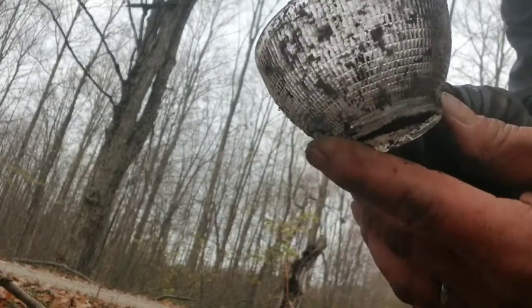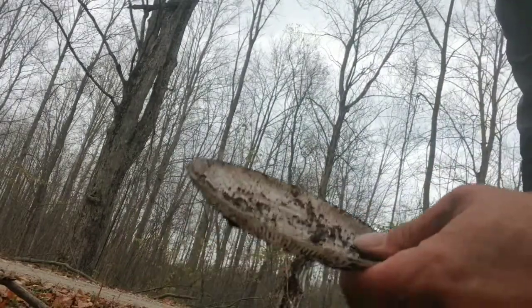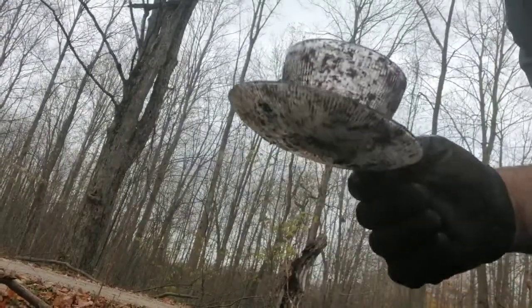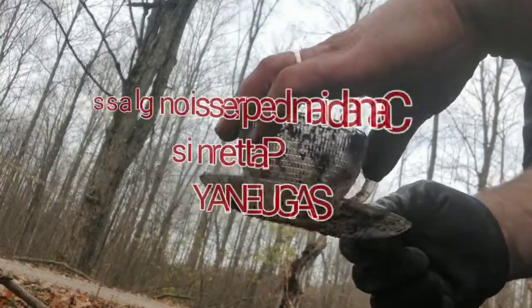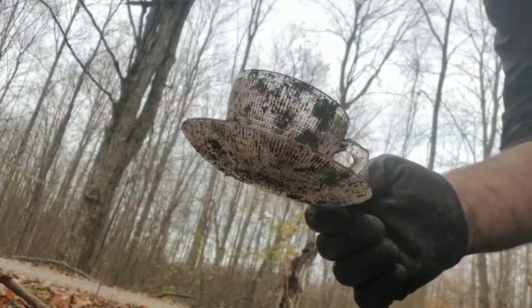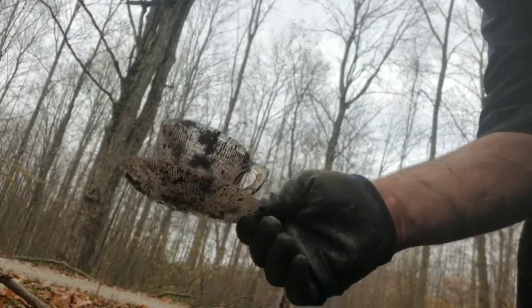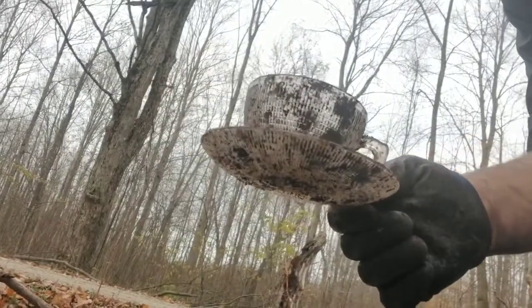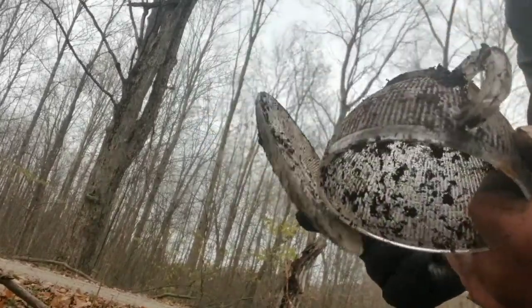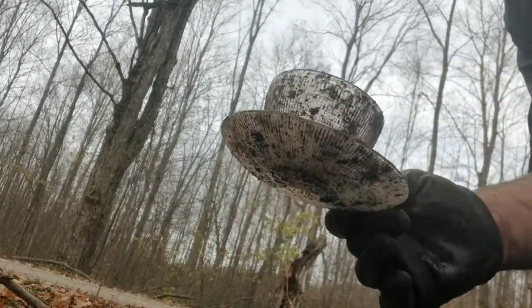A perfect teacup — and in the same hole, I found a matching saucer. That, my friends, is Canadian depression glass. I believe it was handed out in gas stations and stuff. As far as I could tell, there's no chips or cracks or anything. They got it and they didn't need it, so they tossed it. But that's perfect.